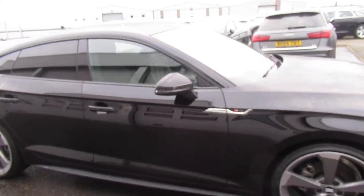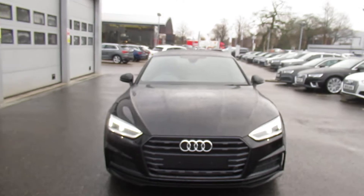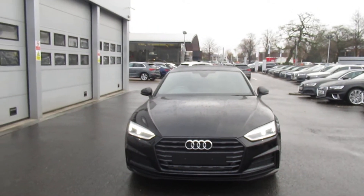Now if you'd like any more information on this Audi A5 drive, please contact us on 01270 864 091. Thank you for watching.